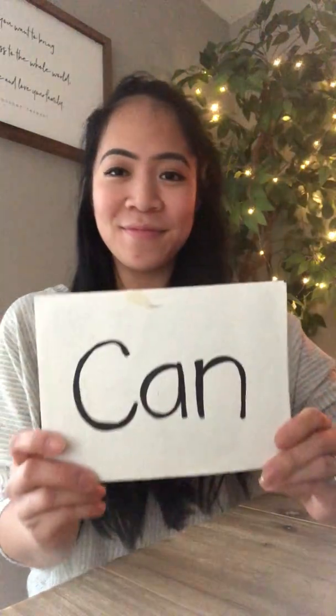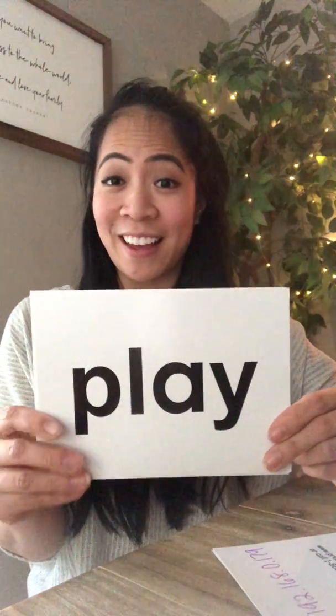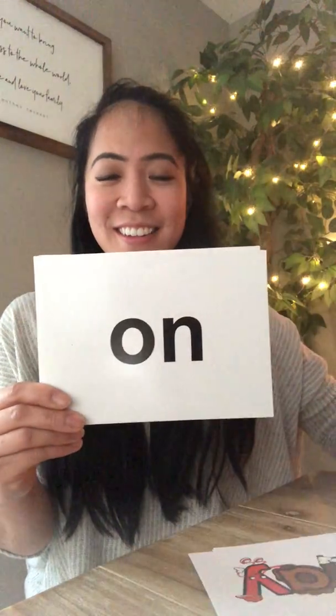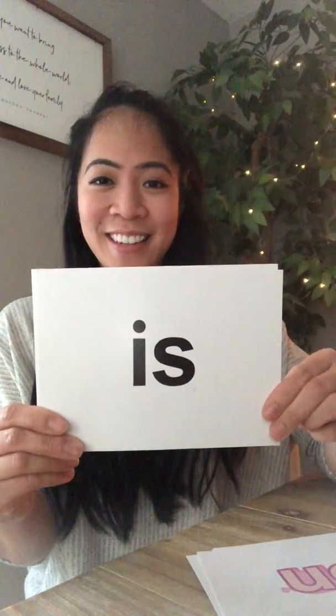Let's review all the sight words all together: can, play, on, is, and up.